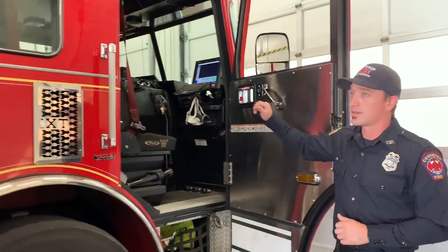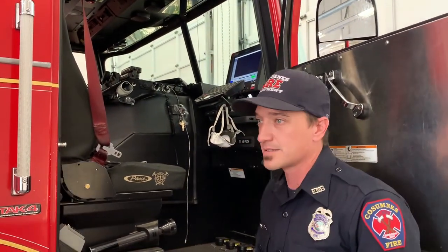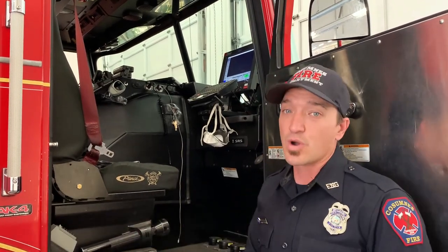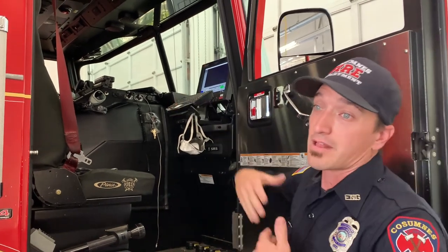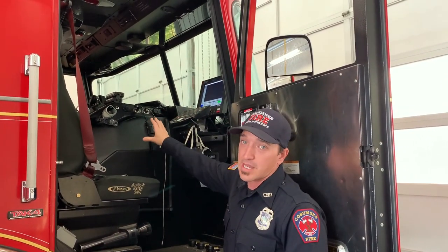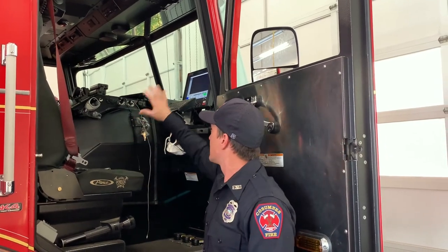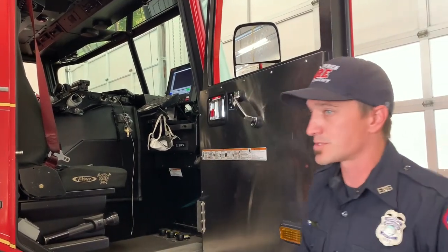The captain — who's in charge of this fire engine — sits right here in this seat. They have a computer to talk to the dispatchers. What's that phone number you call for an emergency? That's right: 9-1-1. So you call 9-1-1 and the dispatcher will tell us what kind of emergency we're going to. We have radios to talk to them and other firefighters, as well as this computer up here that shows us maps on how to get to your house and other information to help us once we get to the emergency.